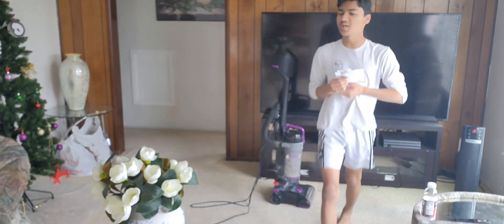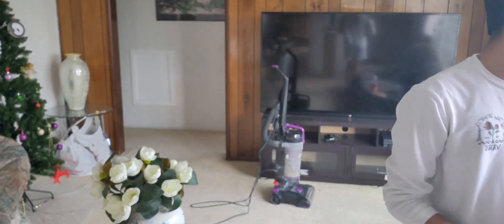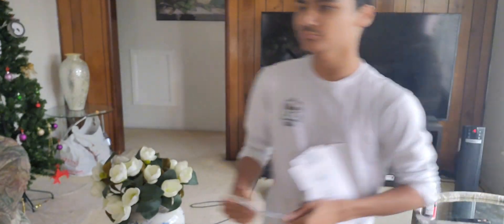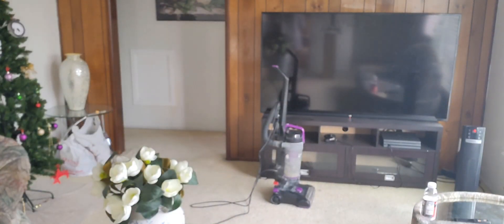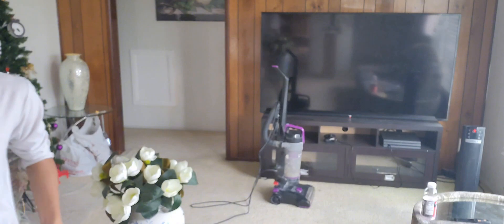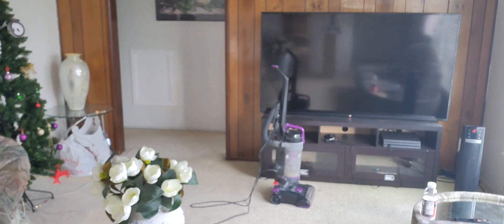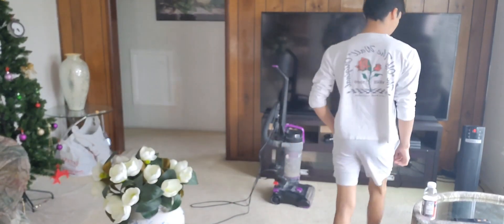I hope you guys are happy whenever you're watching this. Also, I recorded a YouTube video and I wasn't going to upload it, but then I accidentally deleted it — so that was kind of a mess. Anyway, just finished vacuuming.